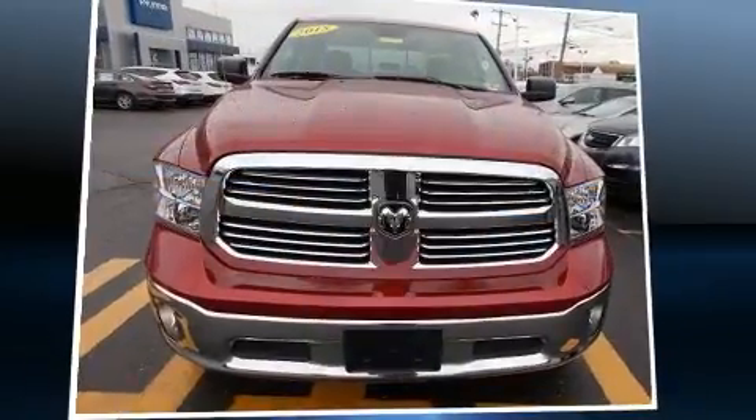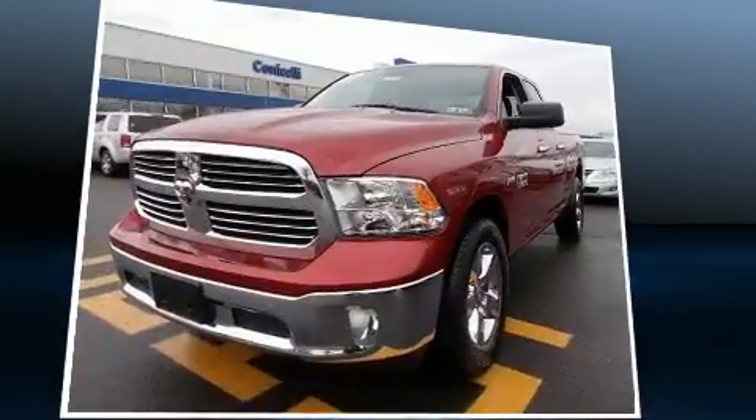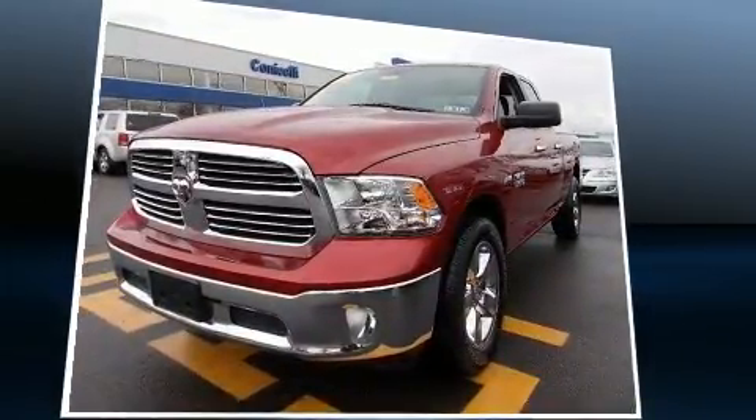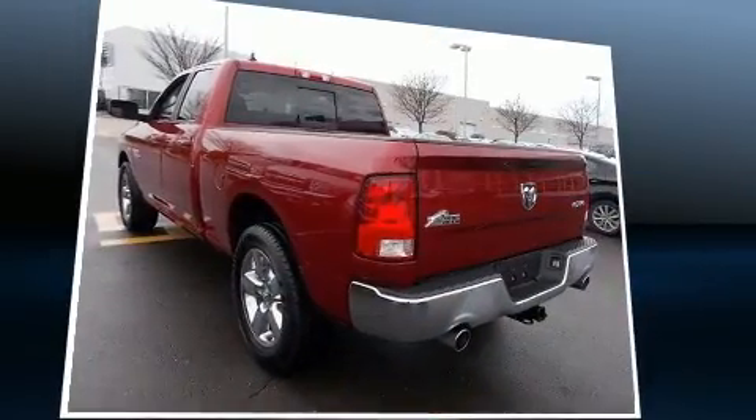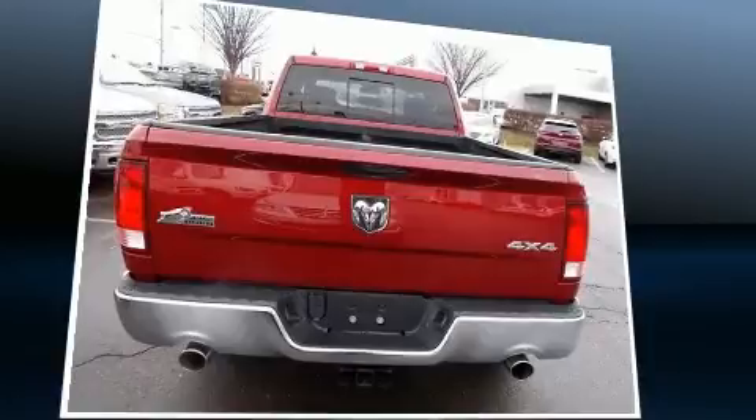The 2015 Ram 1500. With less than 30,000 miles on the odometer, you'll be sure to appreciate this model's condition and value. It features an automatic transmission, four-wheel drive, and a powerful eight-cylinder engine.